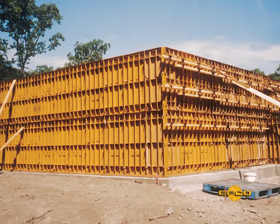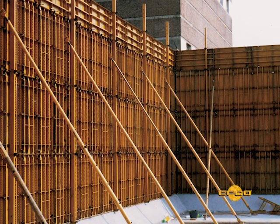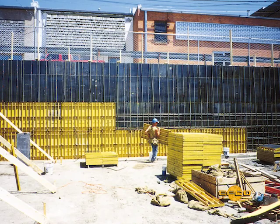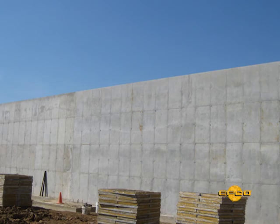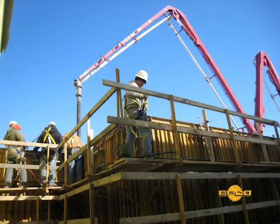Over 60 benefits have been incorporated into the HandyForm system, resulting in a concrete forming system that gives the maximum adjustability, as well as the lowest labor and material costs to help you achieve your lowest in-place concrete costs. Add to this the excellent concrete finish the HandyForm panels can deliver, to greatly reduce concrete finishing costs, and the results to your customer are a great product and successful project.